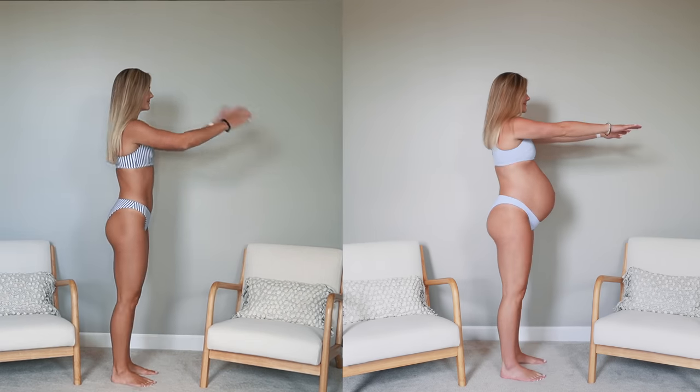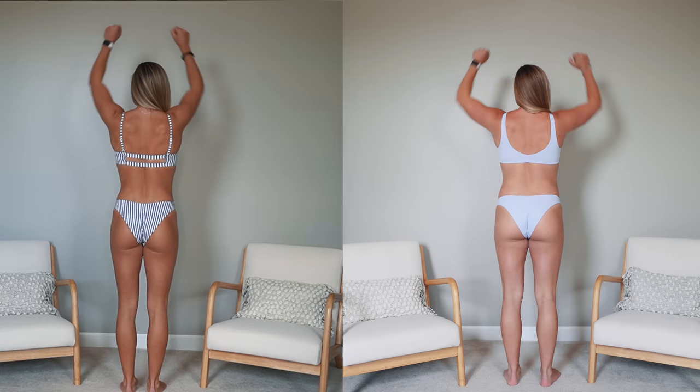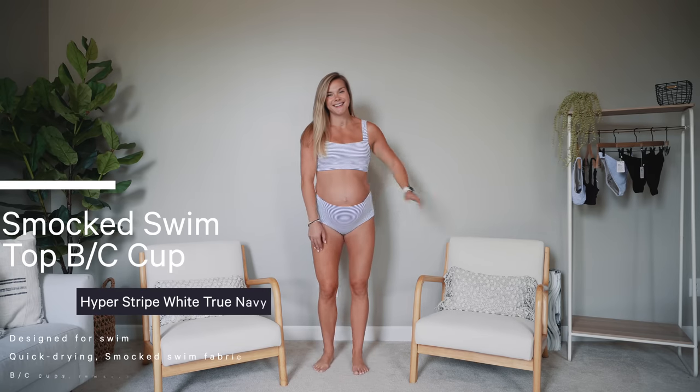They're super stretchy and not cutting in on me at all — and I want to emphasize I'm still buying my size six, which is what I'd normally get. If you want to look at my haul from last year to see a size six pre-pregnancy versus literally at the end of pregnancy, the six still fits, which just goes to show how stretchy they are. They're not uncomfortable, didn't dig in.